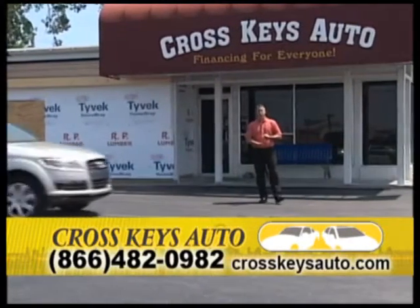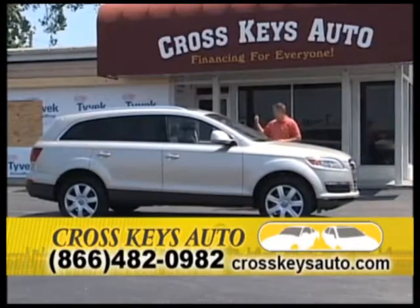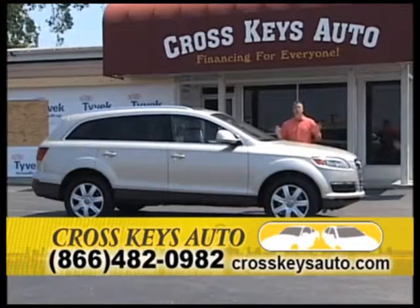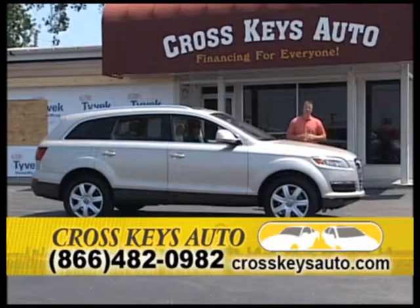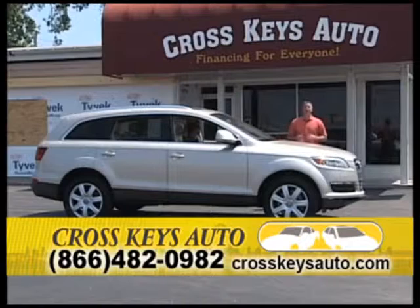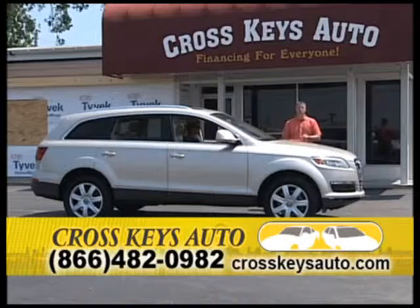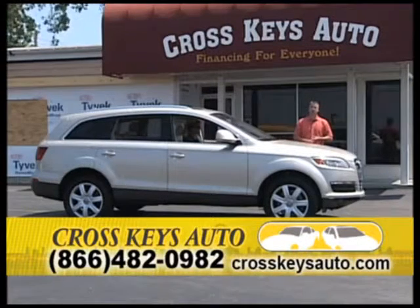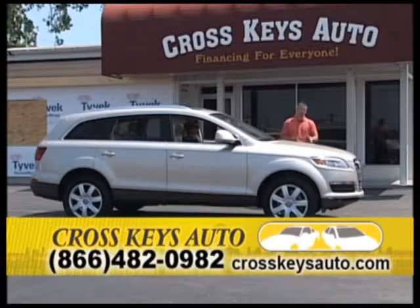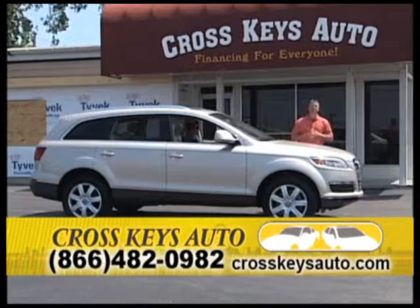We're located in Florissant, on the corner of Lindbergh and New Halls Ferry. We've been in business for 20 years and we have an expansion going on right now — we're growing every year. We opened up our fourth location out west, so we're expanding, and we're going to be up to 900 cars soon. We even buy vehicles — if you're in the market to sell your vehicle, bring it by and we pay cash. We've been helping people with no credit and bad credit for 20 years. We have first-time buyer programs. If you've had a little hiccup on your credit, that's okay — come on by, call the number below, and we're going to put you in the nicest car you've ever had.